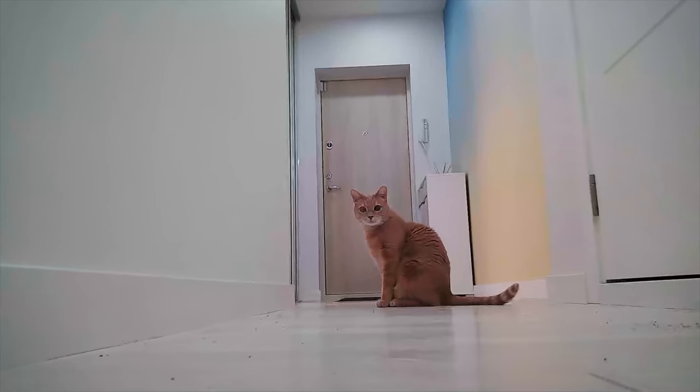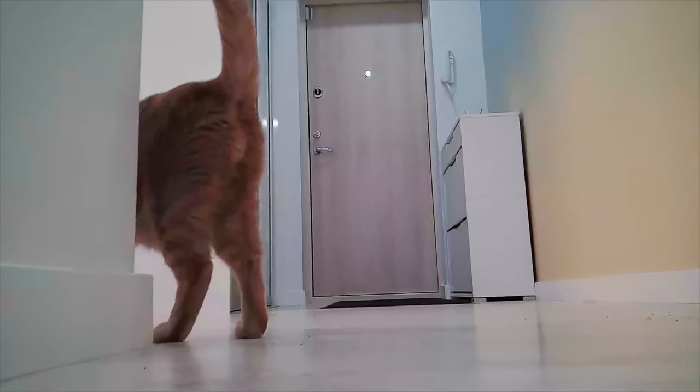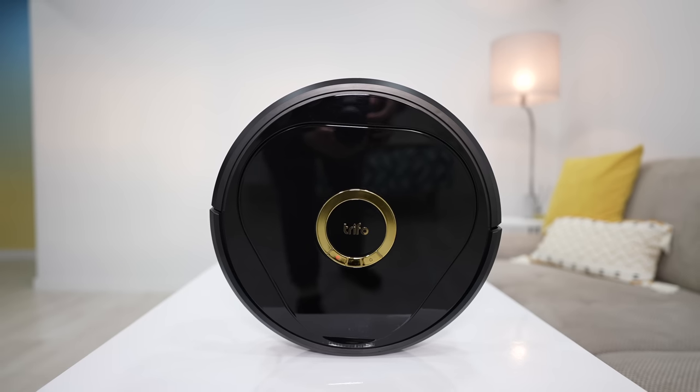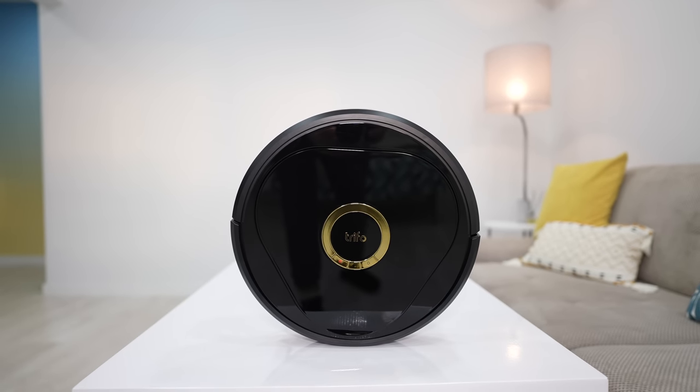I'm really impressed with the vacuuming performance too. The app is loaded with features and overall, the Trifo Lucy is a truly innovative and feature-packed robot vacuum cleaner with a built-in security system that I can easily recommend.